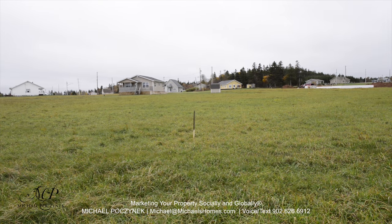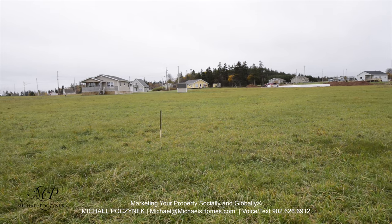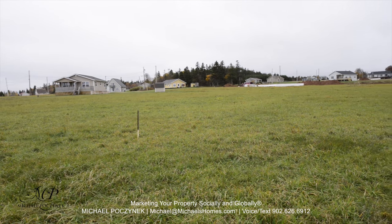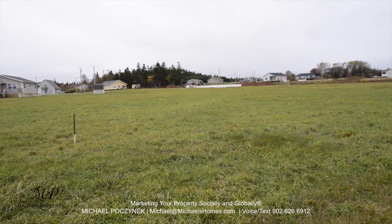Welcome to my new listing in Broccoli Beach. If you like this building lot on this gloomy November day, you're gonna absolutely love it on a nice July or August sunny summer day.